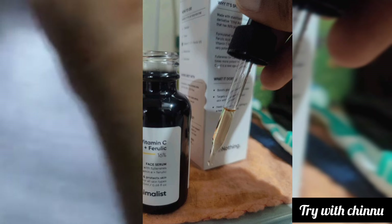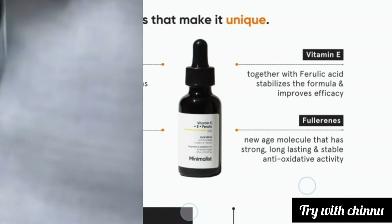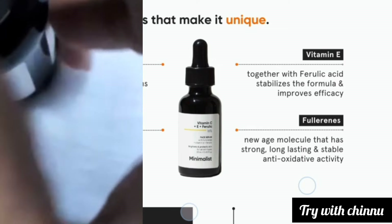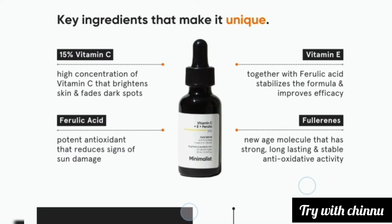This is a very effective product. It is non-irritating and non-comedogenic. It contains 15% Vitamin C, which helps brighten the skin and reduce dark spots.